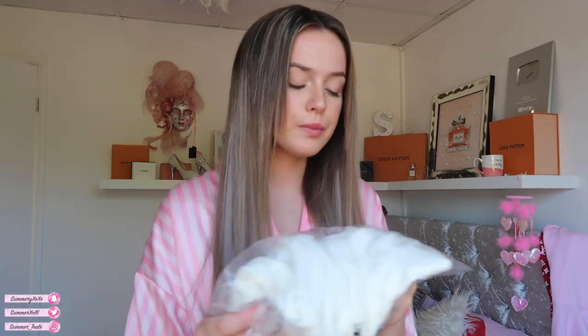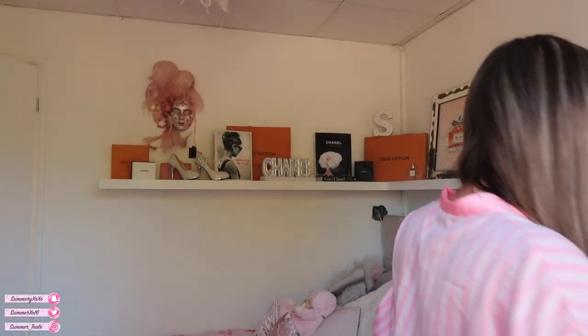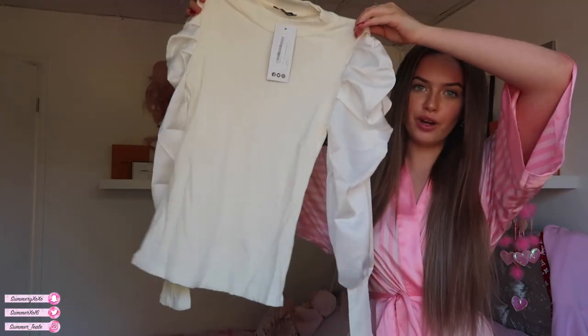I've got clothes, accessories — the whole lot! Okay, first item: this is called the Satin Puff Sleeve Ribbed Top in white, size 6. Let me have a look — oh, this is pretty! It reminds me of Chanel vibes, like it just looks expensive. It's one of those tops that looks really bougie.